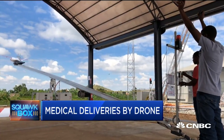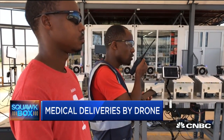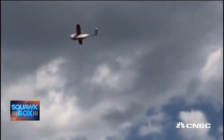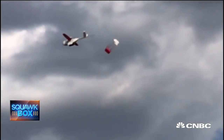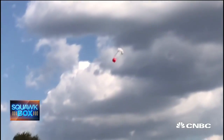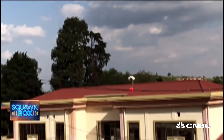We also have some video of the actual supply drop. Once it's in the air, it's flying autonomously. When the vehicle arrives at the hospital or delivery site, we'll actually deliver the package from about 30 feet up in the air. We can deliver into our customer's quote-unquote mailbox, which is the size of about two parking spaces on the ground. So it's super, super accurate.